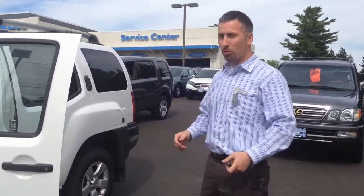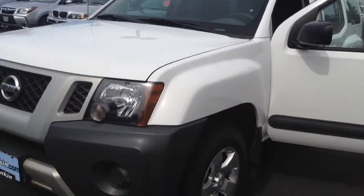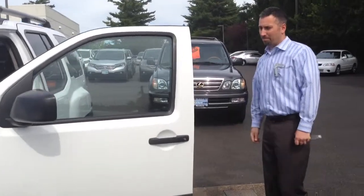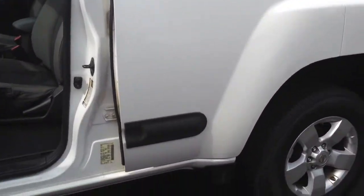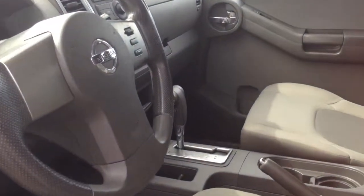As you can see, it's a 2012 — it's an outstanding vehicle. It has four-wheel drive, power windows, power locks, privacy glass, and vehicle stability control. One of the things I remember you and I talking about was whether it was a manual or an automatic, and as you can see, it is an automatic.